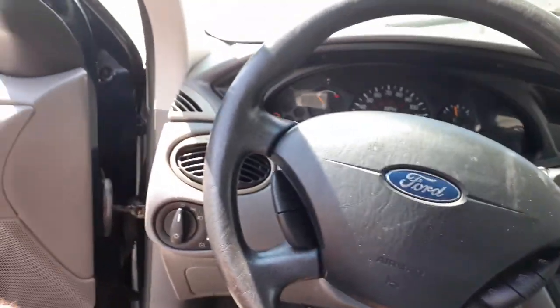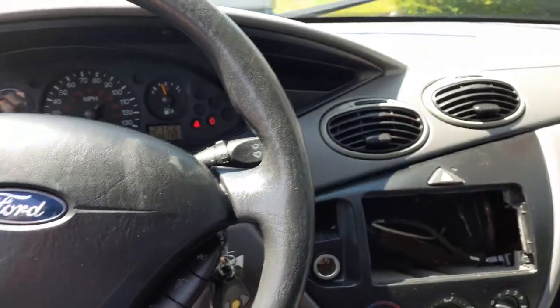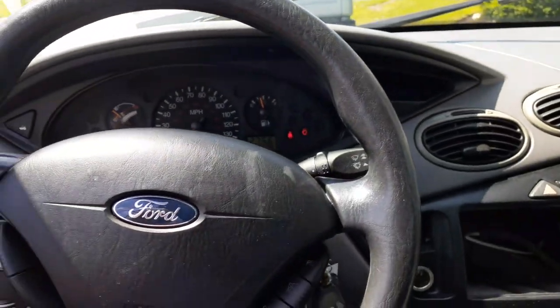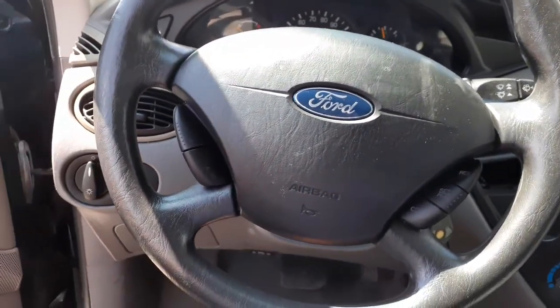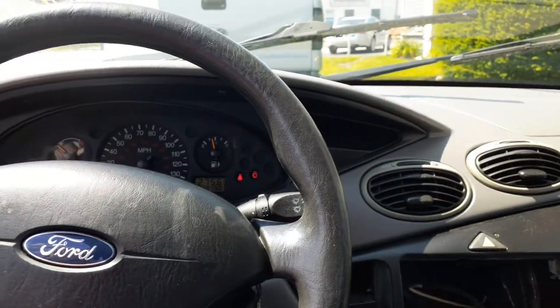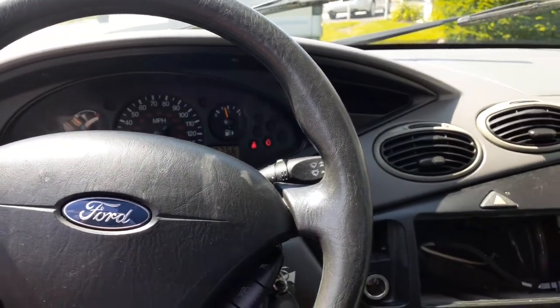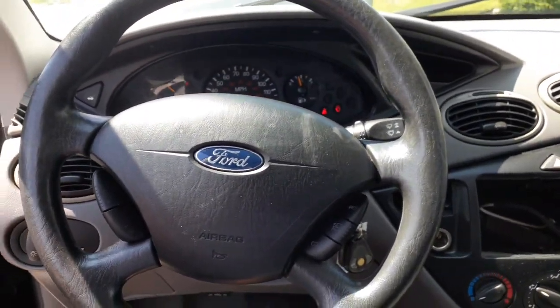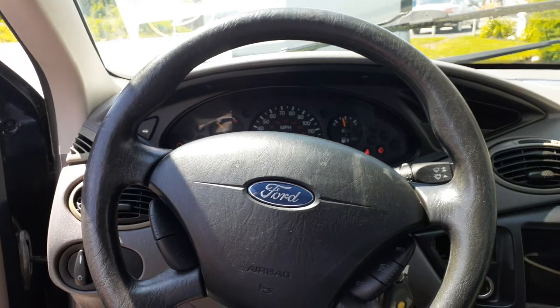One more time — it is a 2003 Ford Focus sedan SE, 2.3L automatic, 80,000 miles, hit in the back. Stock number is 8329.